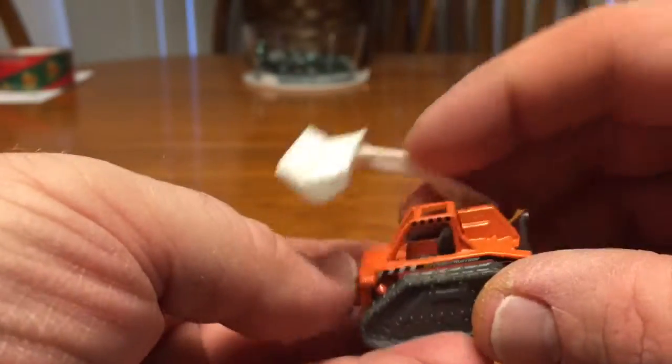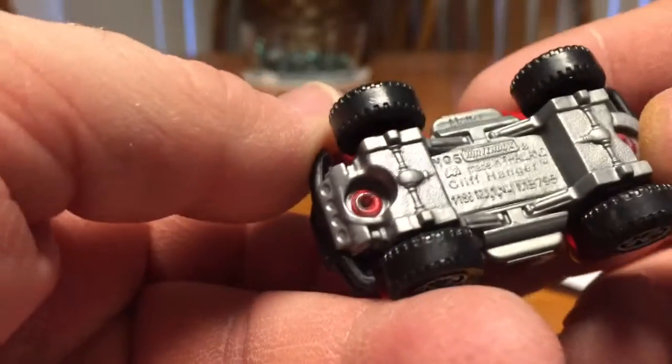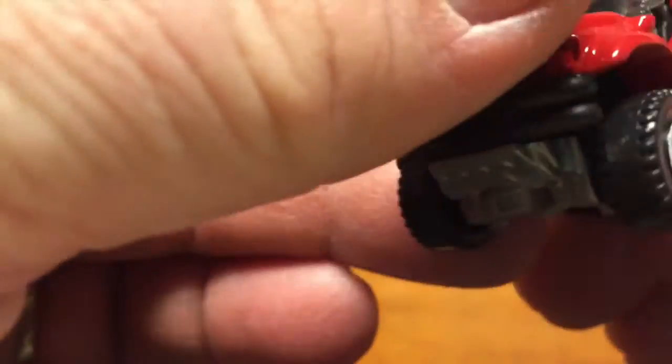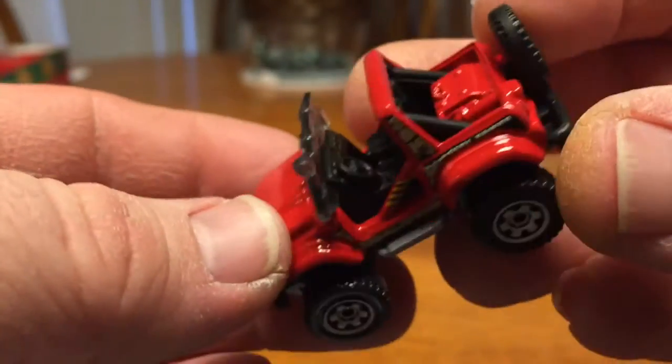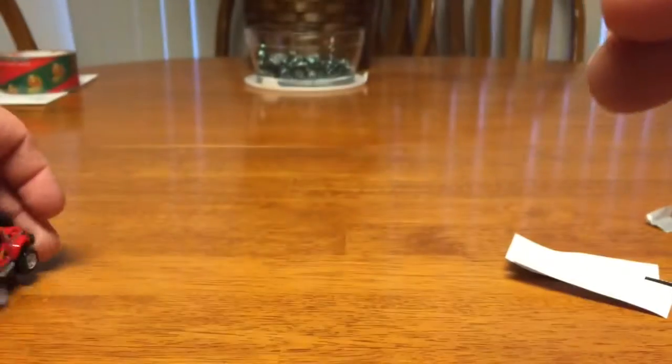Number two looking pretty cool. The Cliffhanger — I believe he may have been part of the Jurassic World cars.